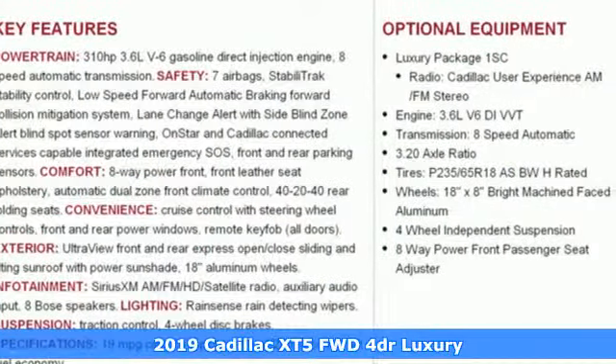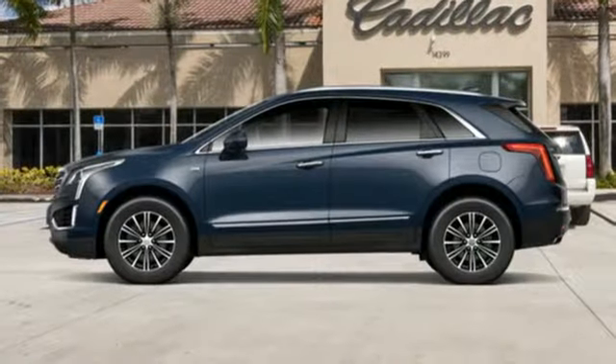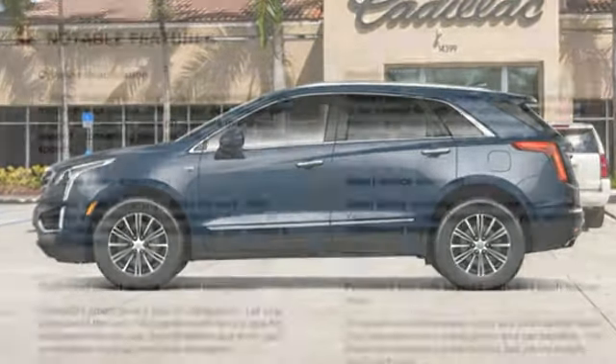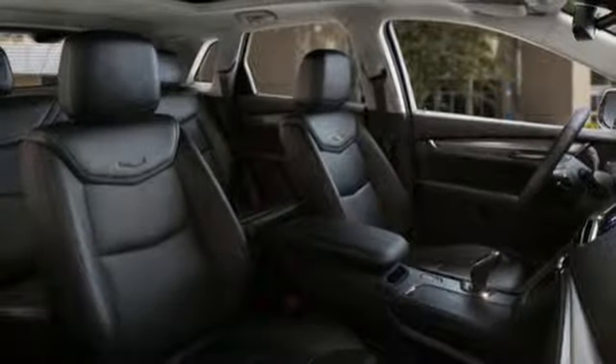It's well equipped with the features you need: automatic transmission, gas pressurized shocks, Bluetooth streaming audio, and power tilt down heated mirrors.